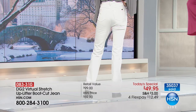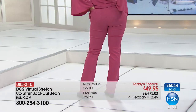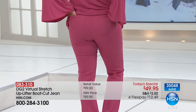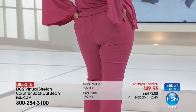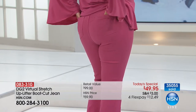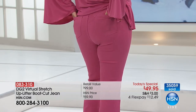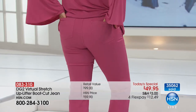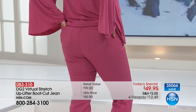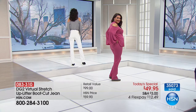Think about this: stepping into a pair of jeans and for the first time ever having those jeans not only firm you and smooth you, but uplift the backside with this incredible panel that is so amazingly comfortable — get that same softness of fabric that we love in the virtual stretch. And you don't even feel it working for you.